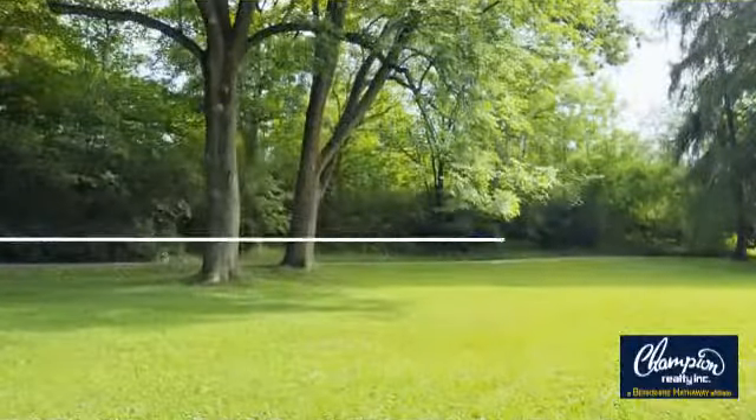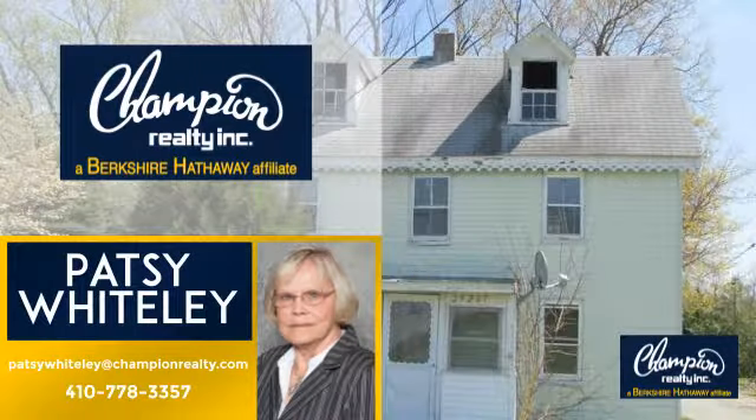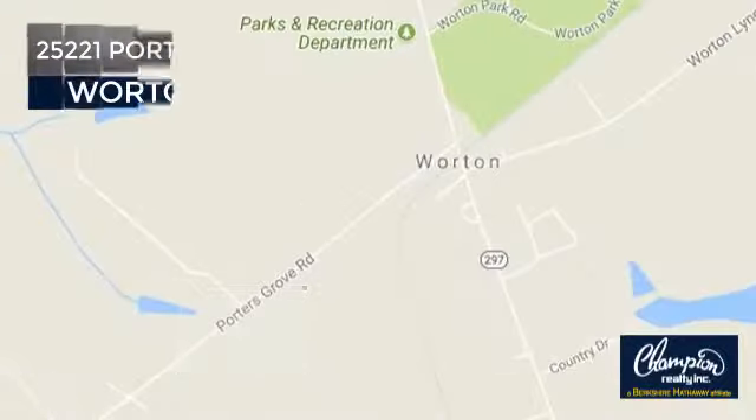Welcome. You'll find a place you'll feel right at home in. This video is brought to you by your real estate agent, Patsy. And it's located in this area.